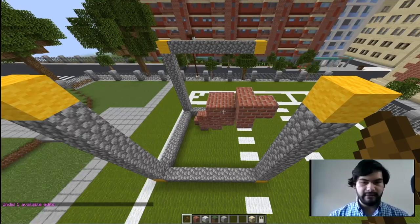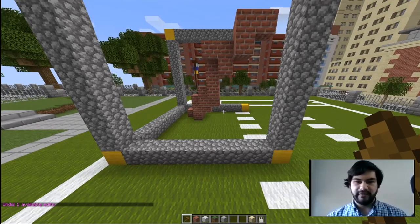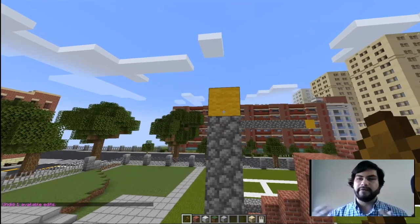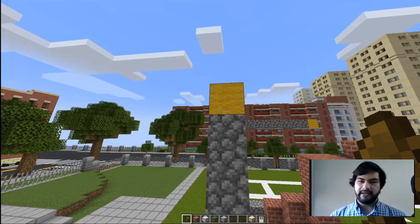I'll go ahead and undo that. One thing of note is that when you do these large areas, it's helpful to start out by sculpting a building as just a solid block type and then adding in details later.